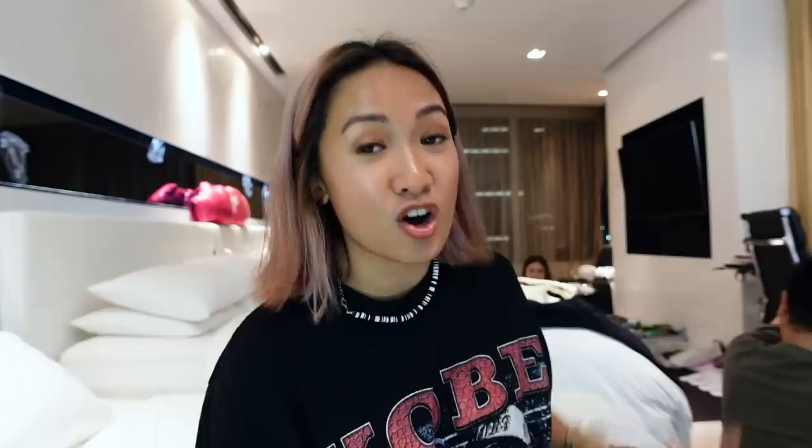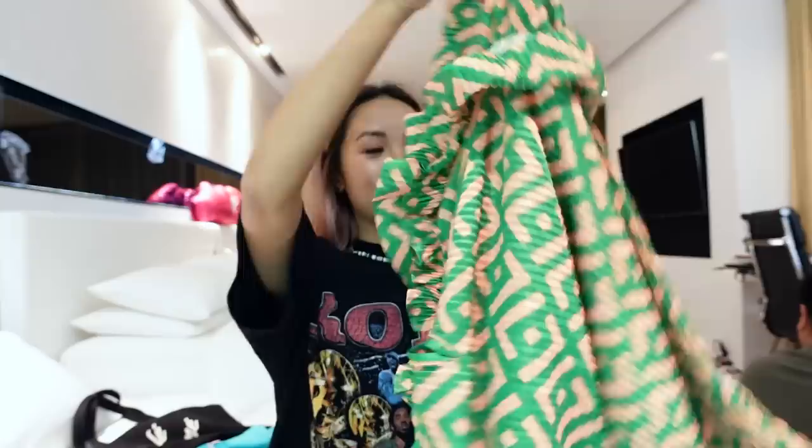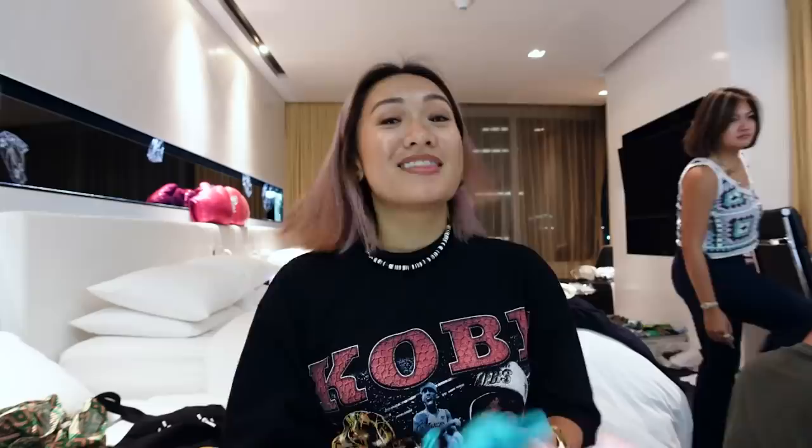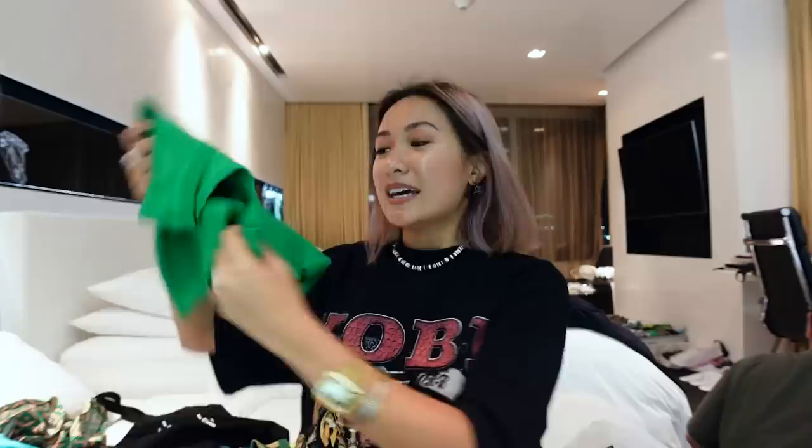Starting with this — I got it for 100 baht, so cute. It has a ruffle-ruffle effect here and honestly the fabric doesn't look cheap at all. I super love it. Then this set — you already saw this — it's a set for 200 baht. This one is a winner at 50 baht, and I love the color. This one is a bit more expensive, but I've been wanting a green tank top for the longest time and this is the perfect color.